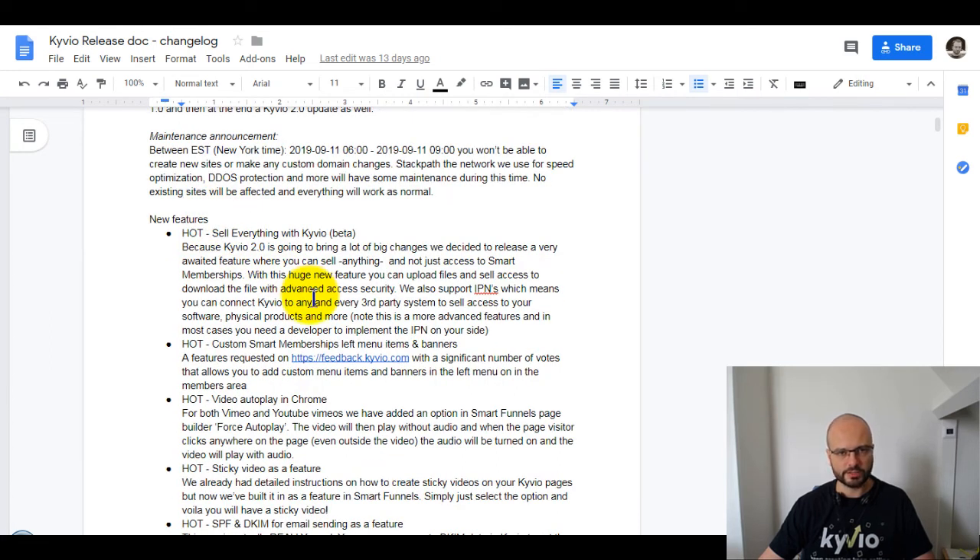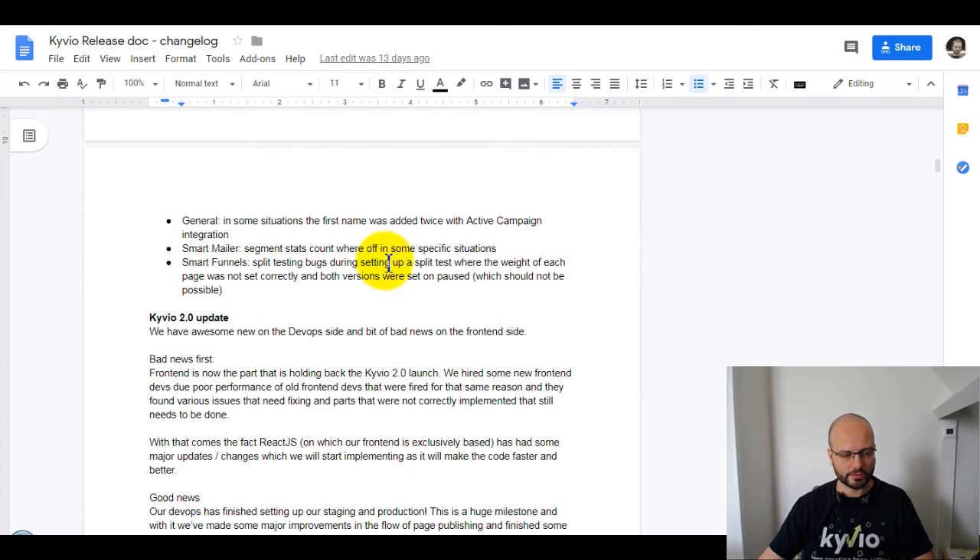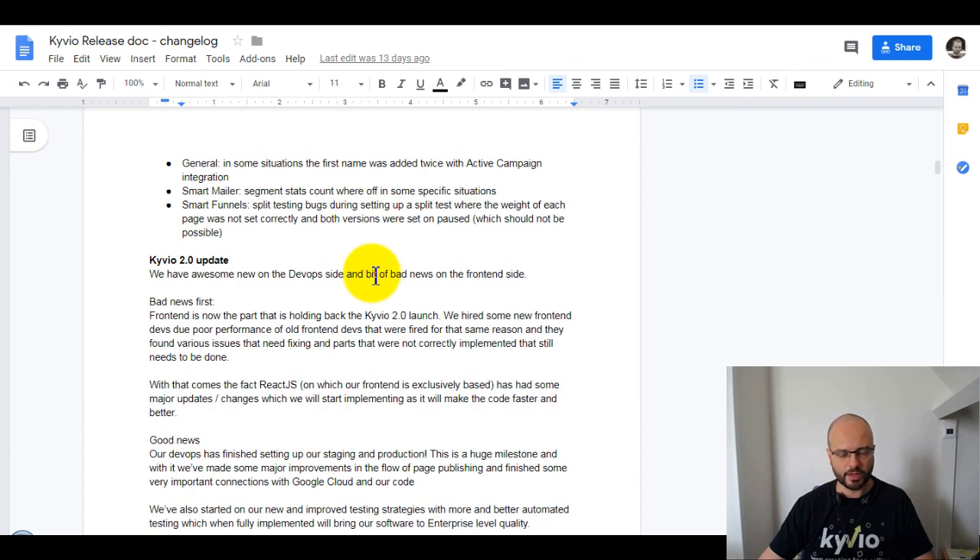Quickly, the Kyvio 2.0 update: we have some really good news — our DevOps staging and production environments are ready, which is a huge milestone. However, on the flip side there's some bad news: we had issues with some front-end developers and had to fire two of them for poor performance. They were marking tasks complete and faking parts for testers — hard-coding data that should have come dynamically from the database. That was a setback of about four weeks.